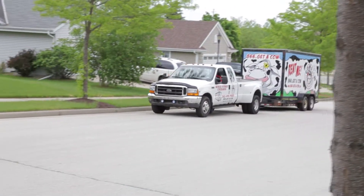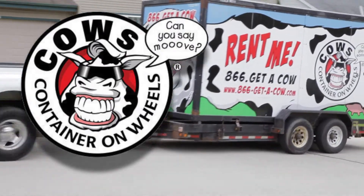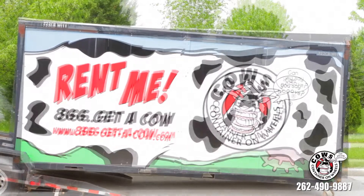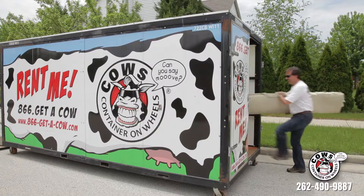Introducing the new, super affordable COWS — Container on Wheels. With COWS, you aren't limited to the one-day rental of a truck, which forces you to get all that work done that day. With our convenient and affordable home delivery, you can relax and take your time.